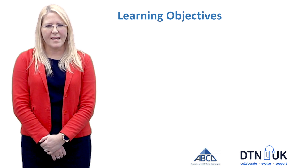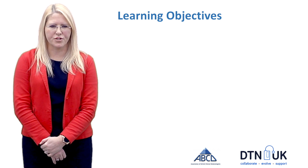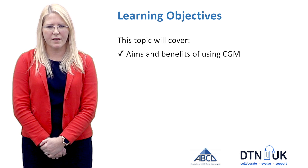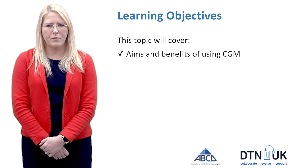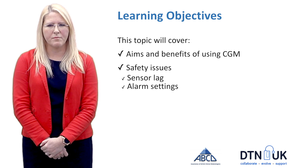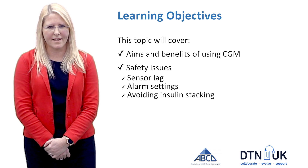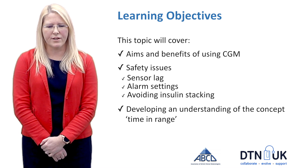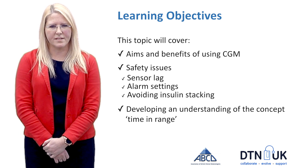There are some key learning objectives we want to cover during this topic discussion. We want to understand the aims of using continuous glucose monitoring, the key benefits, and most importantly to cover the safety issues such as sensor lag, alarm settings, and avoiding insulin stacking. Towards the end I'll also touch upon the concept of time in range, an increasingly important outcome in diabetes care.